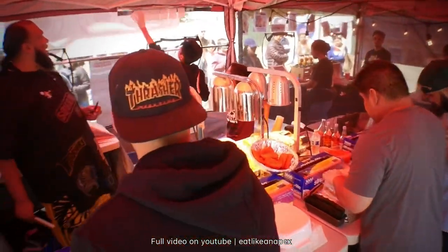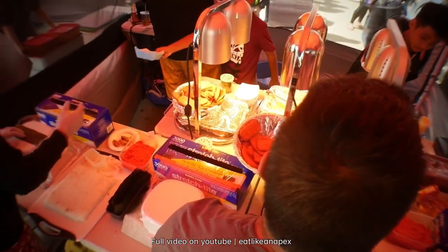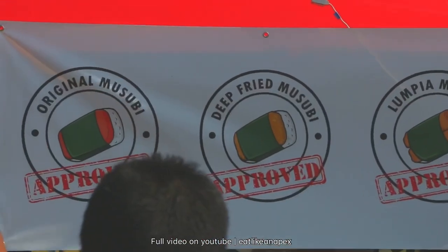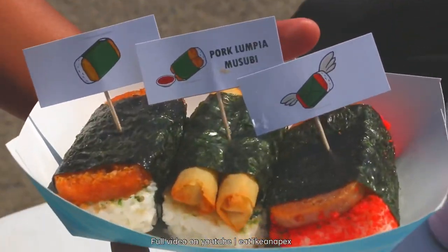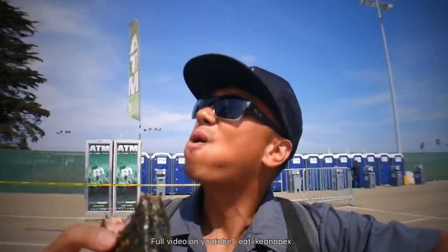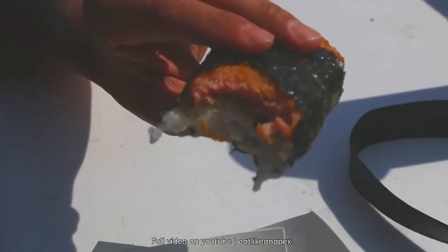Deep-fried, hot not cold, with fries. Let's go. They crank out as much as possible. I'm gonna give this a bite right now. That is something that you must try.